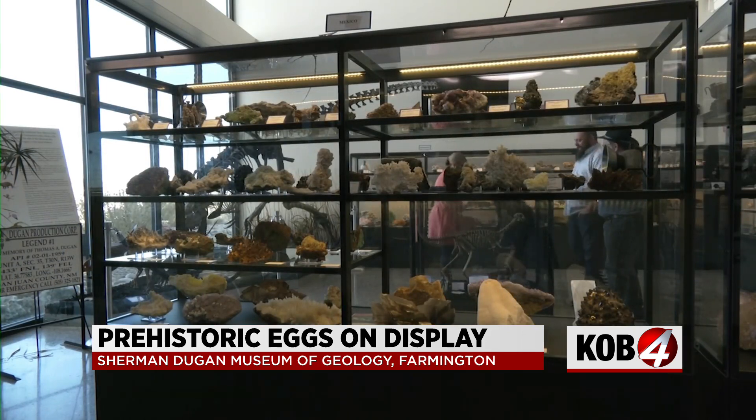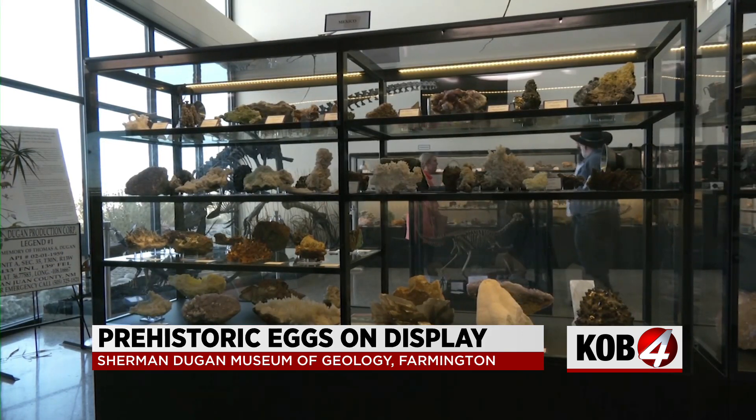And it's the young that Dugan hopes these ancient eggs will inspire. If a kid comes in and sees these eggs or these fossils and is inspired to follow science, or a career in paleontology or geology, then it's worth every ounce of effort that it took to acquire these.